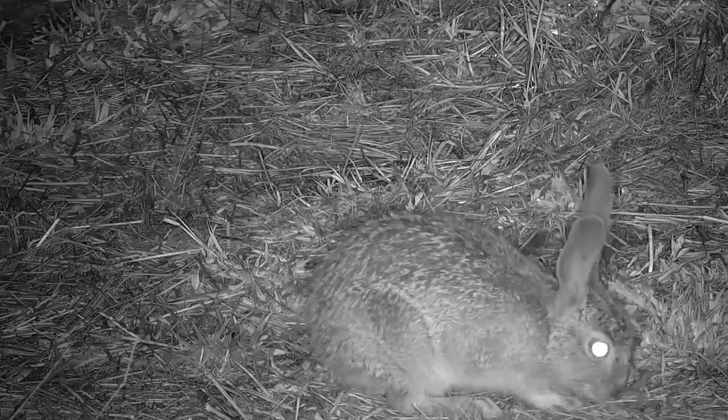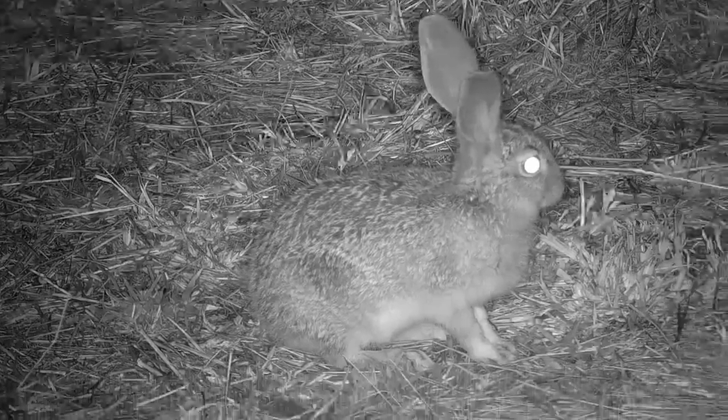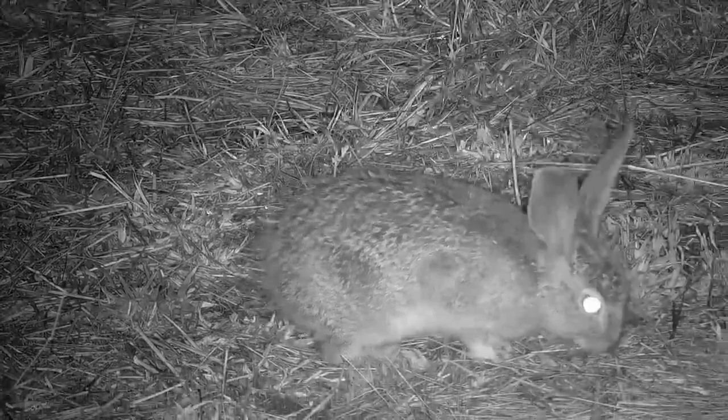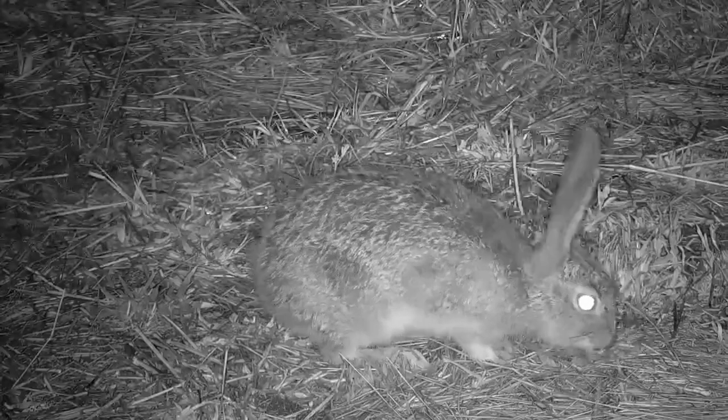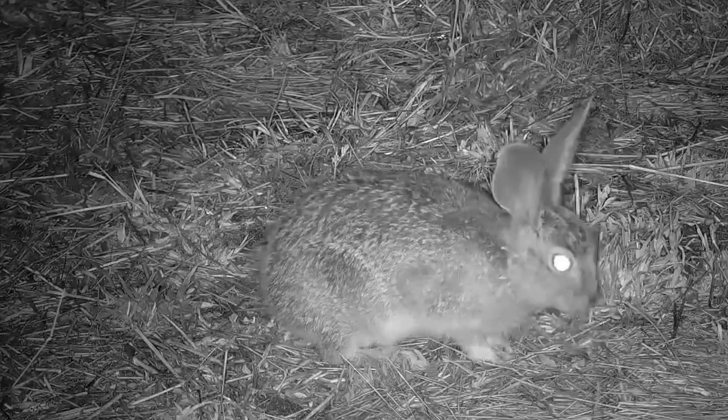The young of both species are born out in the open, without a nest or a burrow to hide away in, so they must arrive in this world equipped to deal with this lifestyle. Both are born with their senses well developed, fully furred or feathered, and mobile.